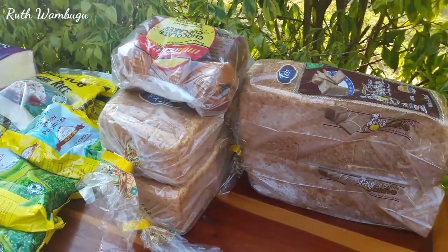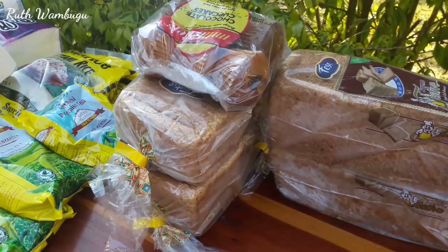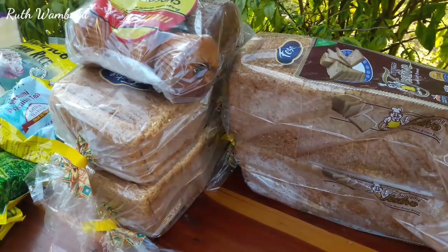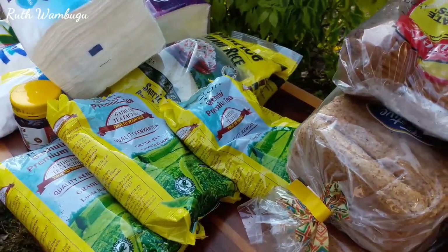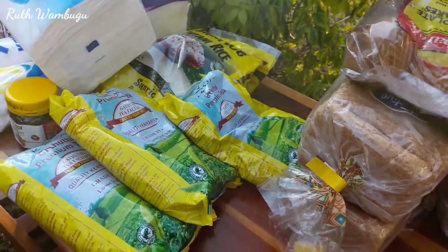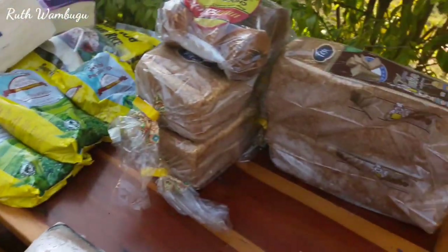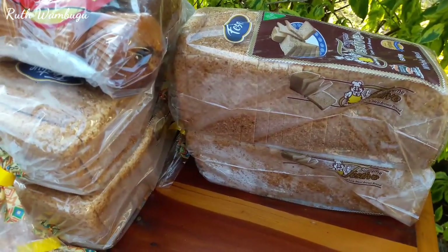Welcome back to the channel — we are already home, and quickly before I start storing all this stuff I want to show you the grocery shopping that I got. I bought most of these things from Naiva Supermarket in Nyeri. Things like the tea factory tea leaves I bought from the depot, and there are also other things from the market like onions, dhanias, etc. So without further ado, let's get right into it.